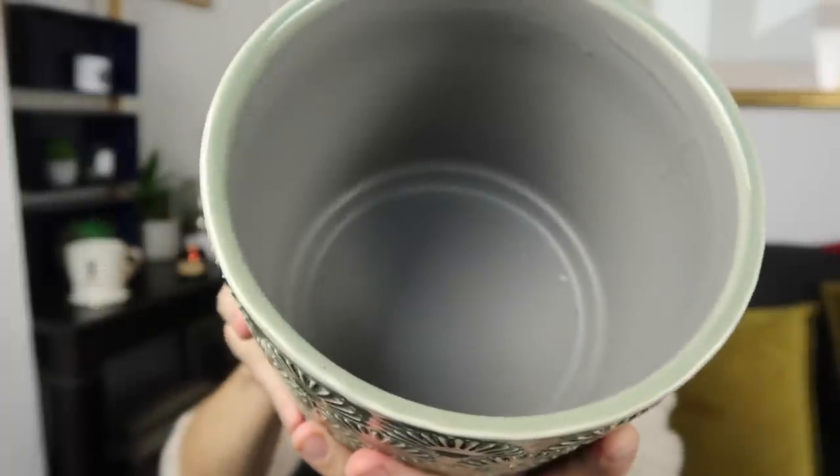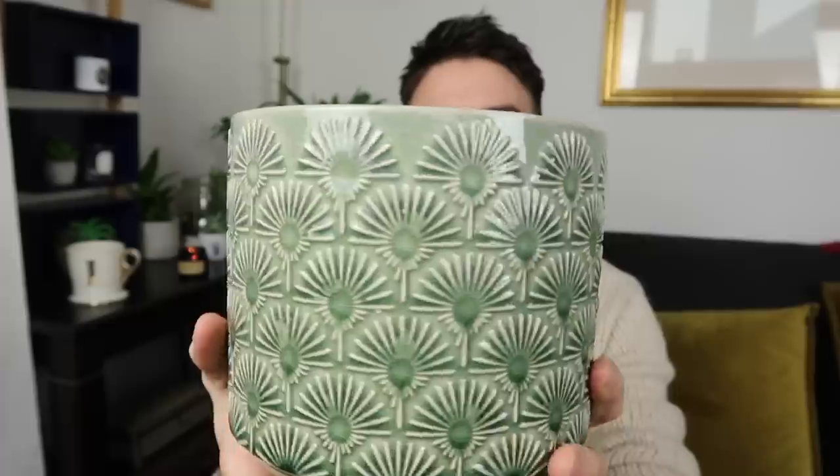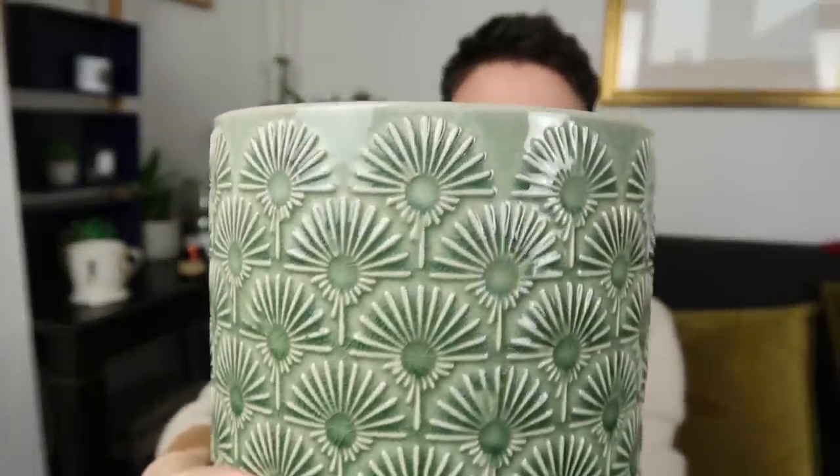When we first got there we stumbled across a stall selling lots of new things — I think they might have been seconds. The first thing I got was this plant pot by Gisela Graham London — a really nice brand you see in little homeware boutique shops. It's got a beautiful design, kind of like dandelion clocks. It is a second as it's got a couple of chips underneath, but you can't see them. This was two pounds.